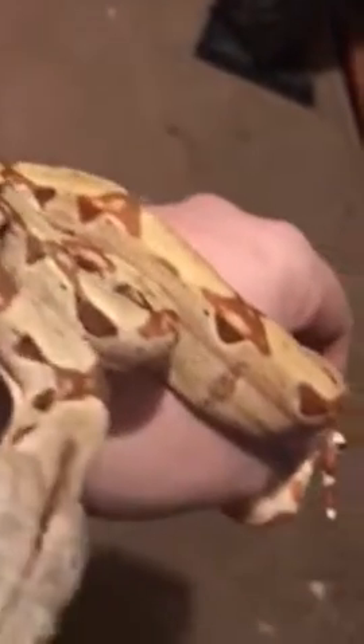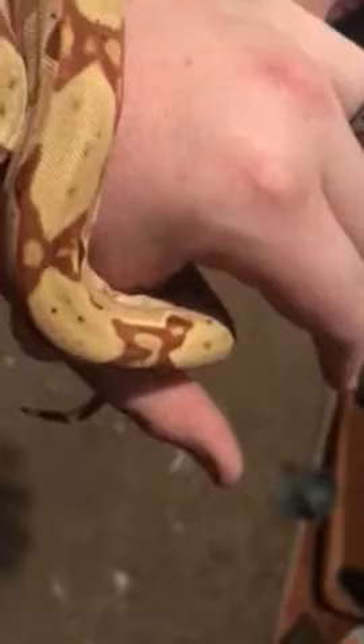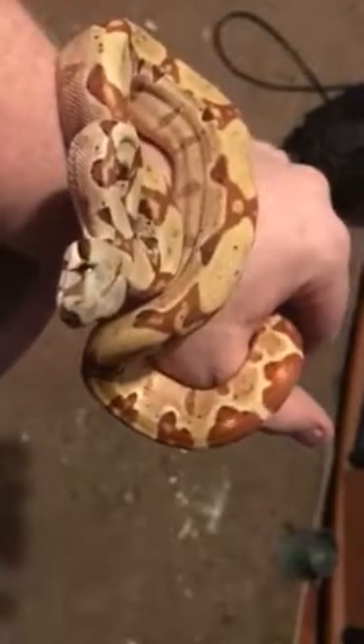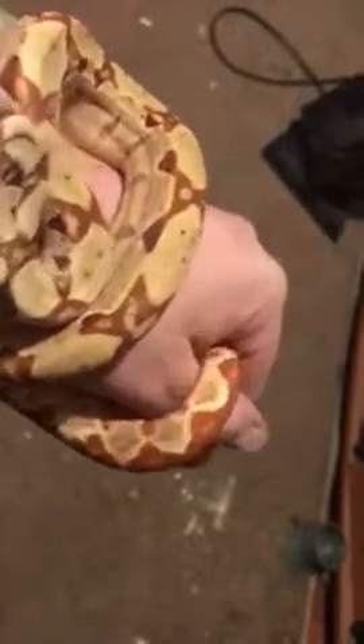Here's the new orange tail hypo pastel dream. My phone won't record how much yellow she actually has — she's way more yellow and orange than tan and brown, very cool looking. I just now got her out of the box and she's a little skittish, but you get the point.